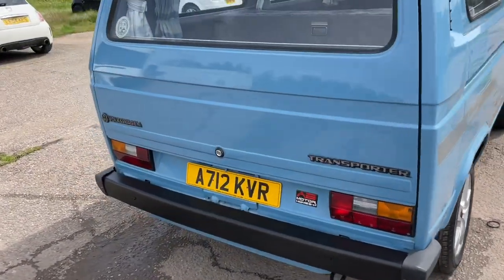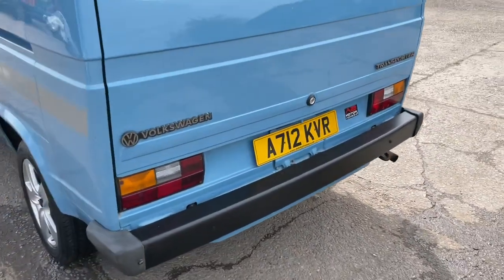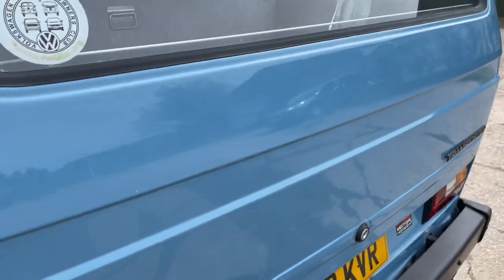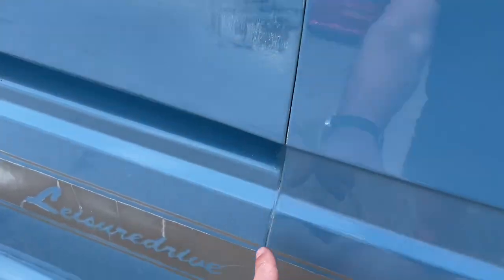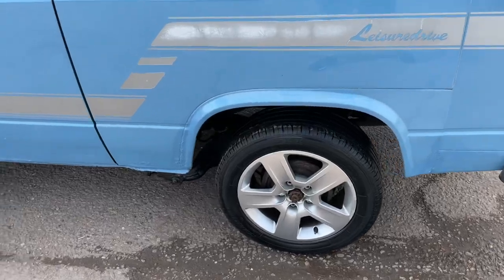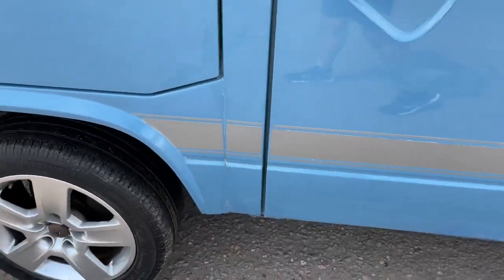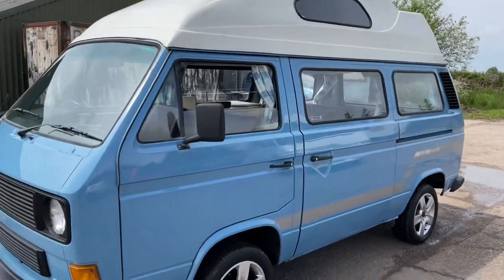It's the one with a rock and roll bed, four berths. All the seams are very good, tailgate's very good — they're normally rotten there and they're normally down the joints. A few paint imperfections but for the age, there is slight bubbling here and there around the van, to be expected for the age of it. Overall it's very nice.